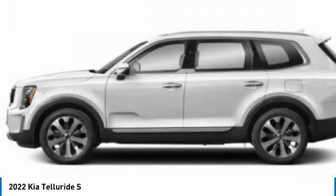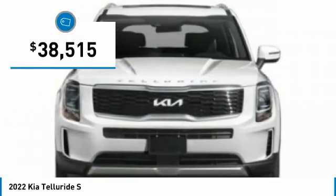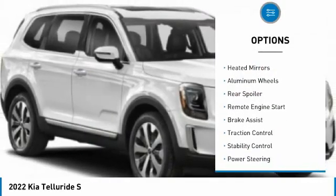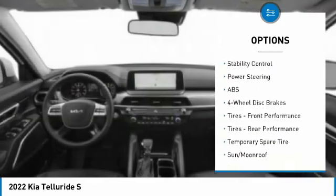There is no doubt that this is an SUV worth talking about, and it is priced below $40,000. Here are some of this vehicle's great options: tire pressure monitor, blind spot monitor, all-wheel drive, heated mirrors, aluminum wheels, rear spoiler, and remote engine start.